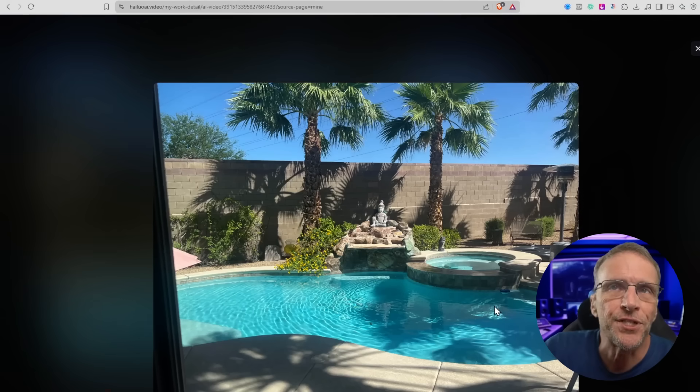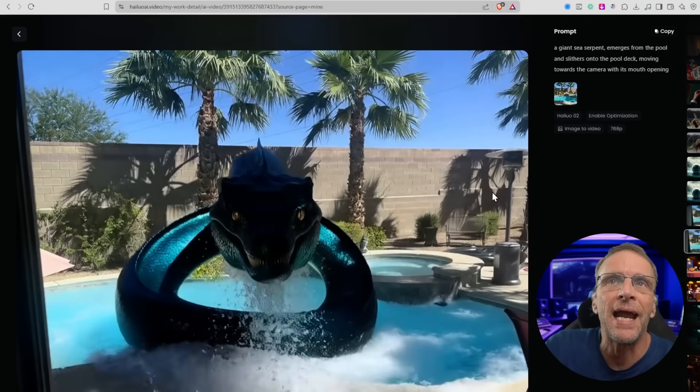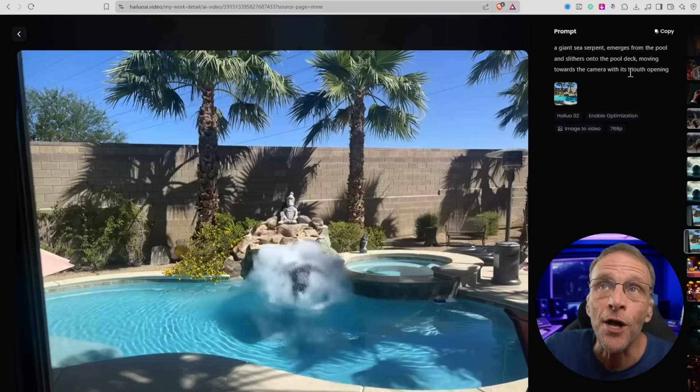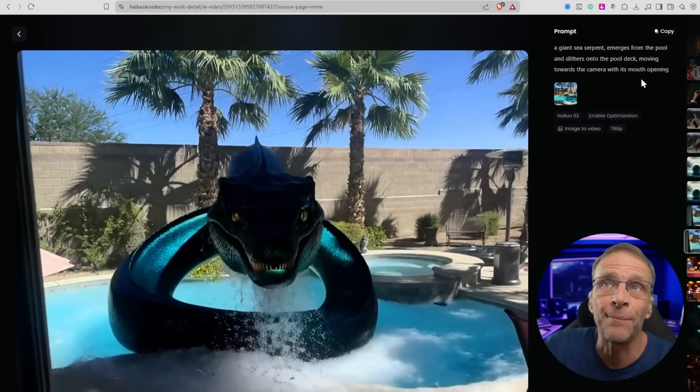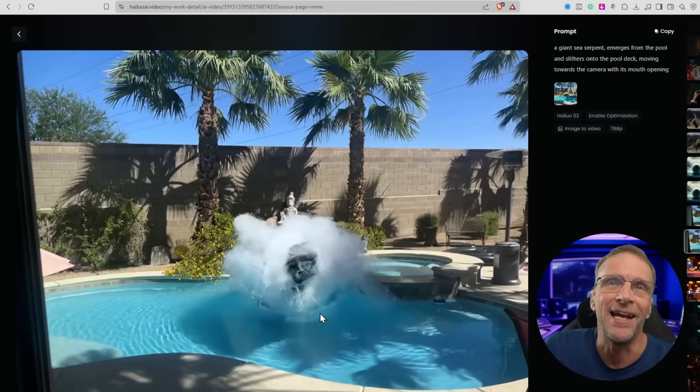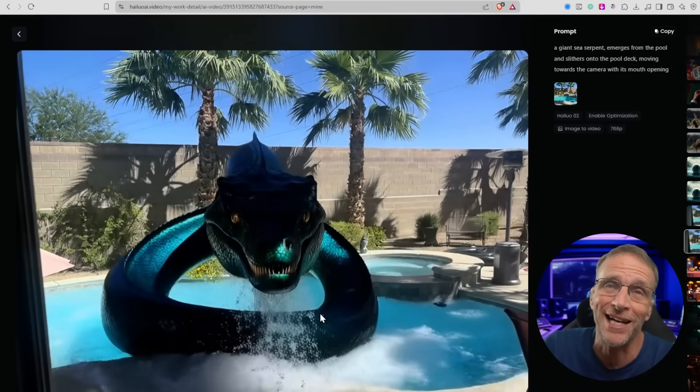I started with just a shot of an empty pool and put in the prompt: a giant sea serpent emerges from the pool and slithers onto the pool deck moving toward the camera with its mouth opening. We got a lot of great fun physics here and pretty much exactly what I was expecting.